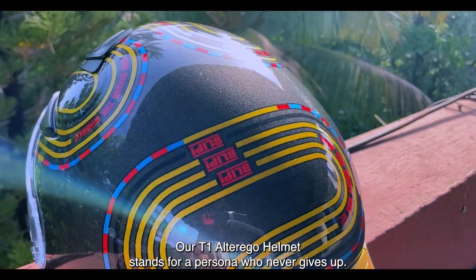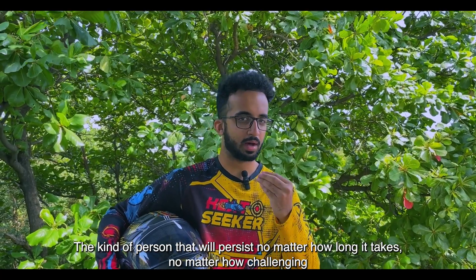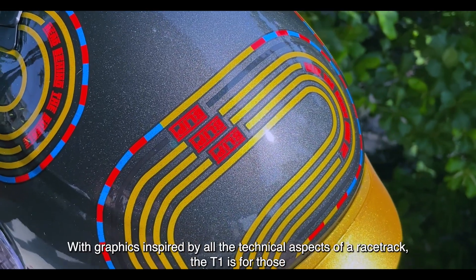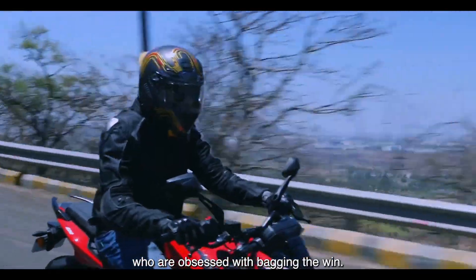Our T1 alter ego helmet stands for a persona who never gives up — the kind of person that will persist no matter how long it takes, no matter how challenging it is to achieve their goal. With graphics inspired by all the technical aspects of a race track, the T1 is for those who are obsessed with bagging the win.